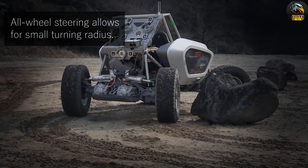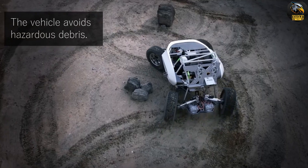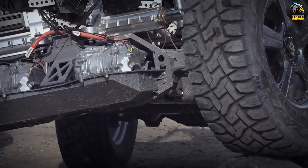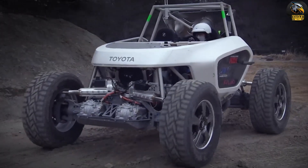The rover is powered by hydrogen fuel cells, ensuring zero emissions and an eco-friendly operation. Set to launch in 2029, the Lunar Cruiser will enable astronauts to explore Moon regions that are currently unreachable by existing rovers.